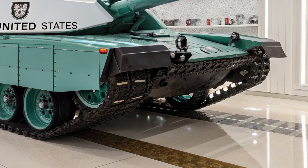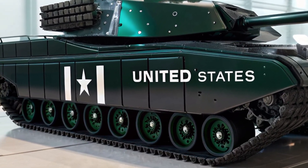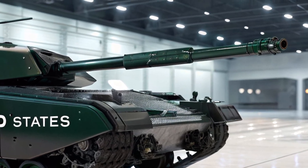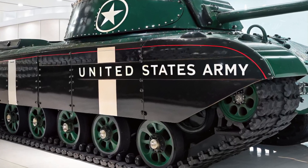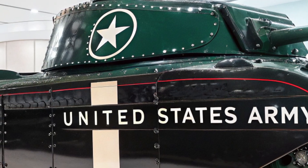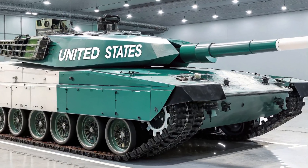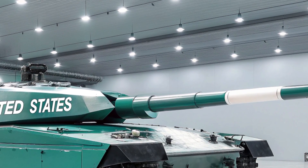In summary, the 2026 Leopard 2A8 is more than just a tank — it is a symbol of modern engineering, combining speed, power, intelligence, and protection in one formidable package. It stands as a clear message that even in an era of drones and cyber warfare, the main battle tank remains an indispensable force on the modern battlefield. The Leopard 2A8 not only continues Germany's legacy of excellence in armored design but also defines the future of ground combat for years to come.